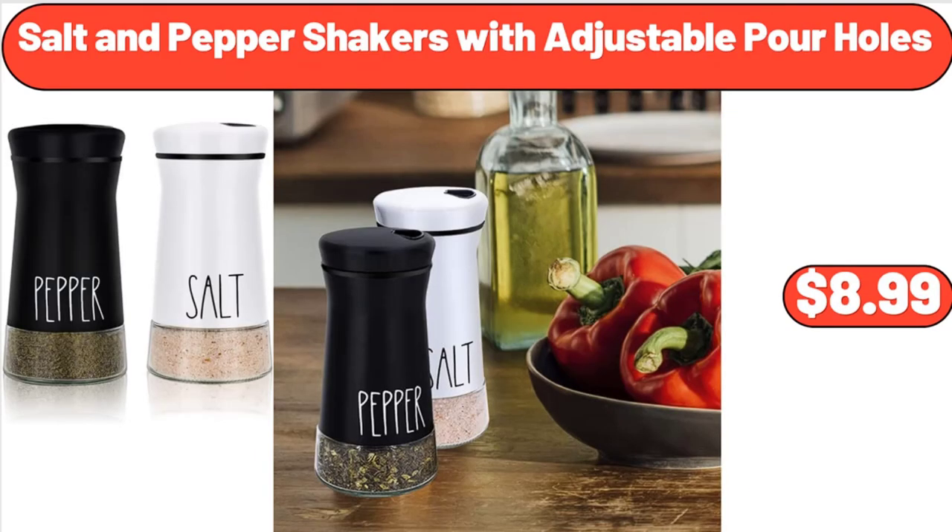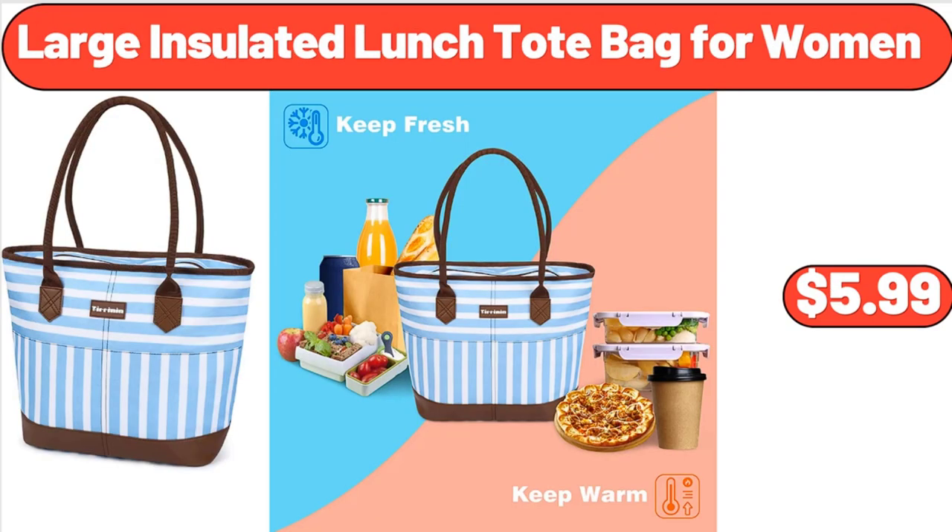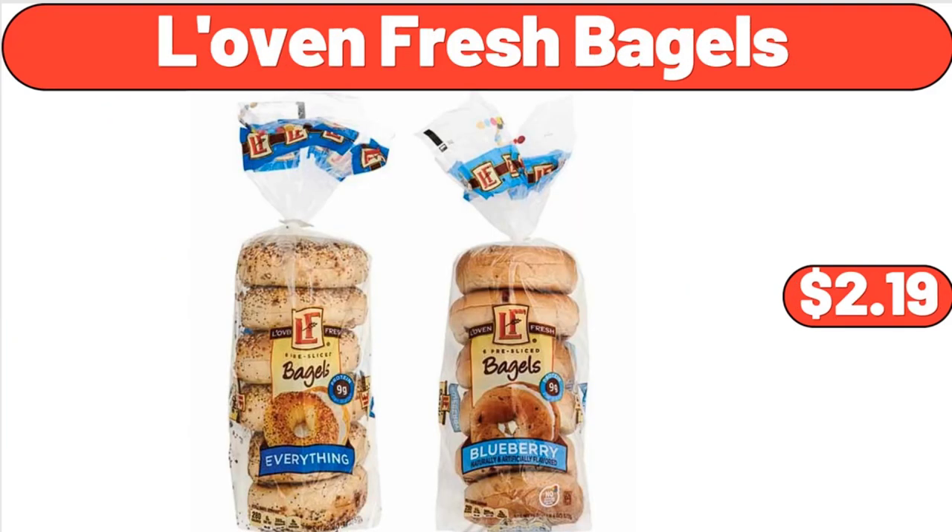Salt and Pepper Shakers with Adjustable Pour Holes, $8.99. Large Insulated Lunch Tote Bag for Women, $5.99. Lovin' Fresh Bagels, $2.99.